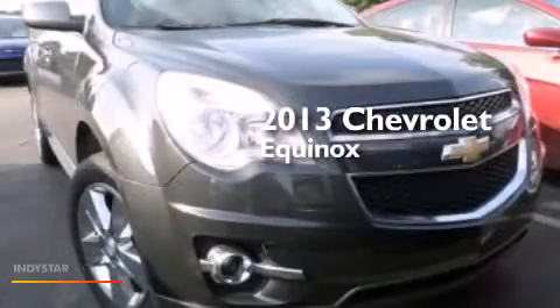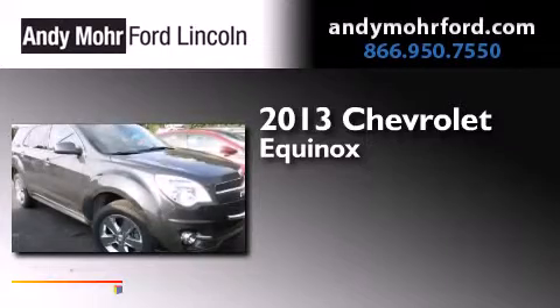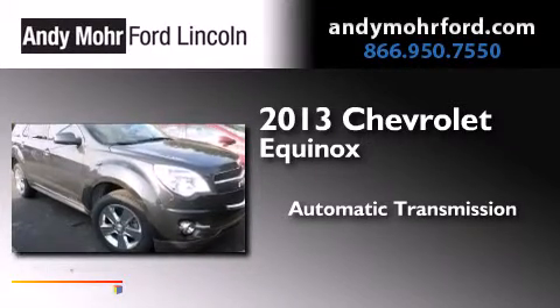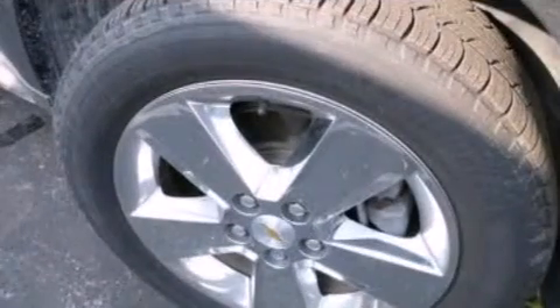This is a 2013 Chevrolet Equinox. This crossover has an automatic transmission, an inline four-cylinder engine, and all-wheel drive.